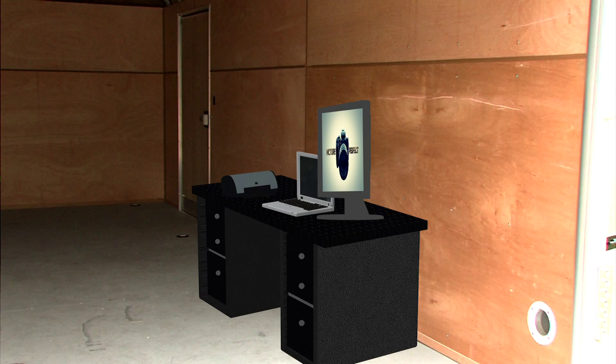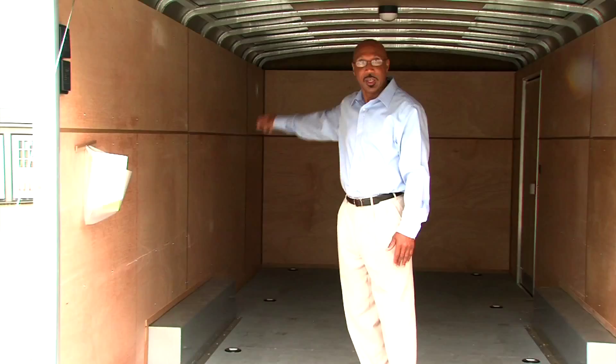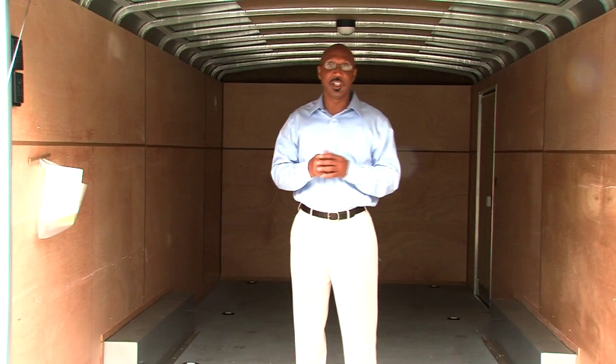On this side would be a desk. We'll have my printer, laptop, and a monitor. Behind me would be my backdrops. On this side would be chairs for waiting guests. On this wall would be a green screen so I can do green screen production. And I would also have with me a portable changing room for those who need to change.